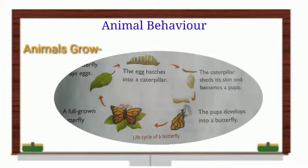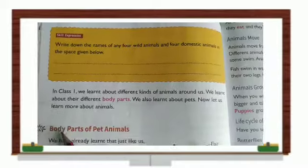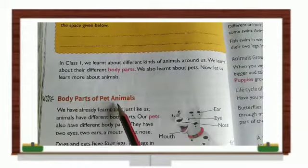Now, children, we will do a reading. We will read from your EBS book, page 86 — chapter 14, More about Animals. Body parts of pet animals.